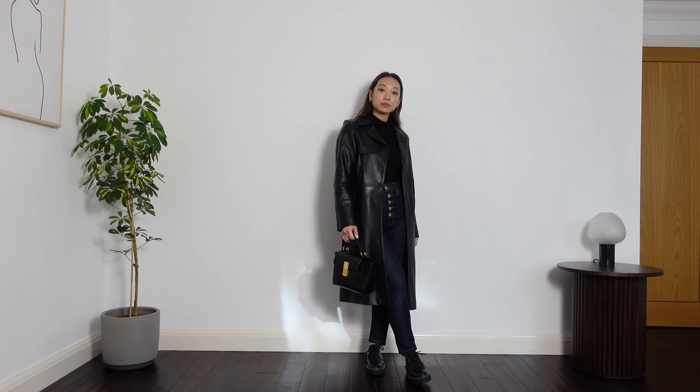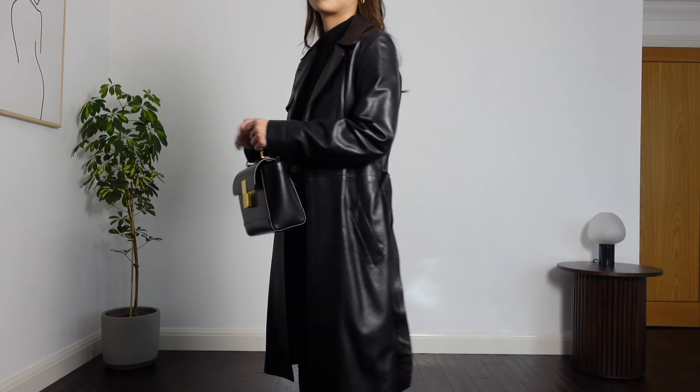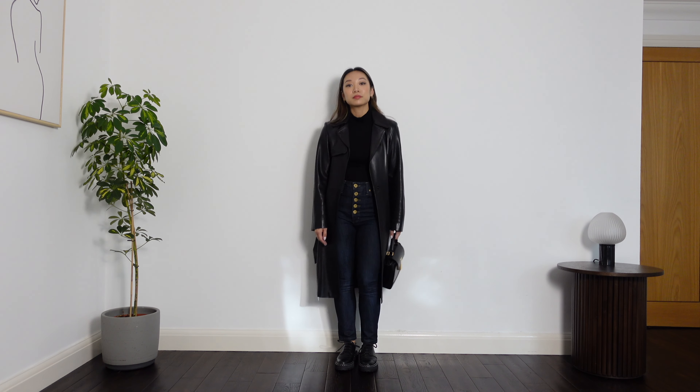Autumn means trench coats, which is probably one of my favourite pieces of outerwear. The question isn't what can be worn with a trench coat but what can't, because I really think you can style trench coats with pretty much anything. I have a leather trench which I bring out whenever I can — it's the perfect combination of leather and outerwear. It's actually a vintage trench that my mum bought about 20 to 25 years ago from Joseph, and I think it's the coolest thing ever.